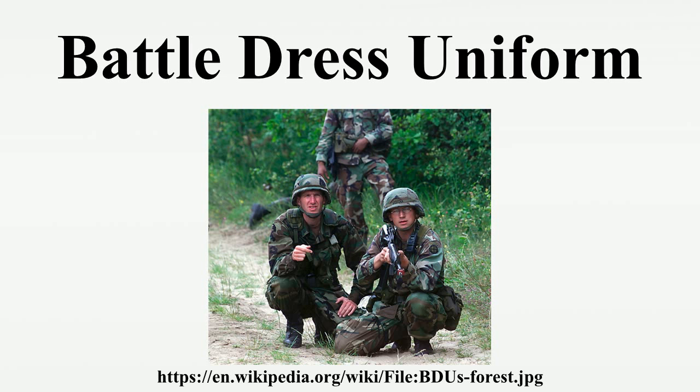The battle dress uniform are camouflaged fatigues that were used by the United States Armed Forces as their standard uniform for combat situations, from the early 1980s to the mid-2000s. Since then, it has been replaced or supplanted in every branch of the U.S. Armed Forces, except for certain elements of the U.S. Coast Guard as of 2013.